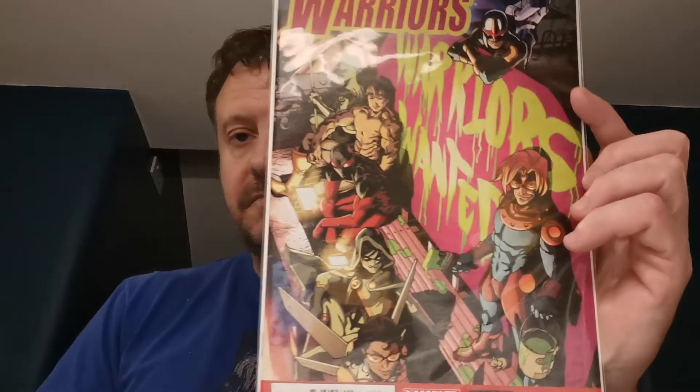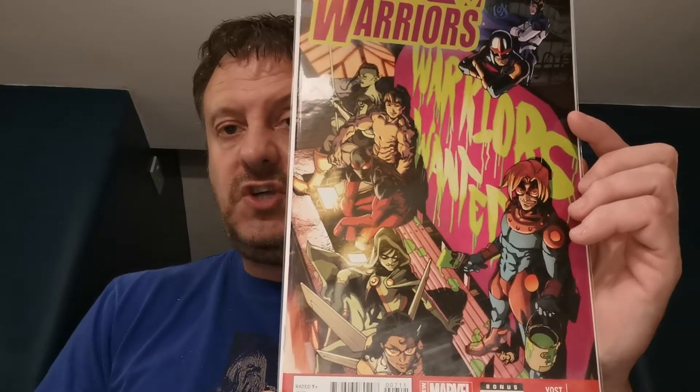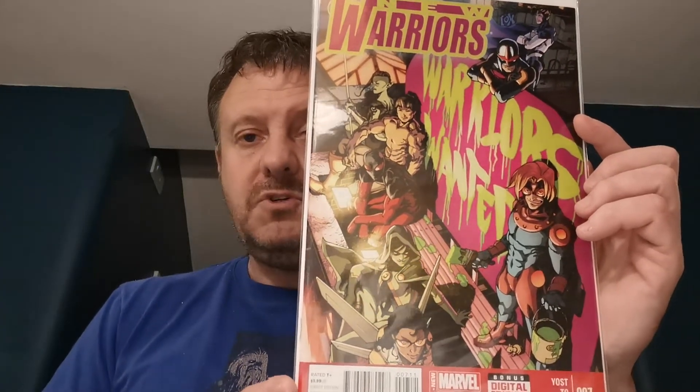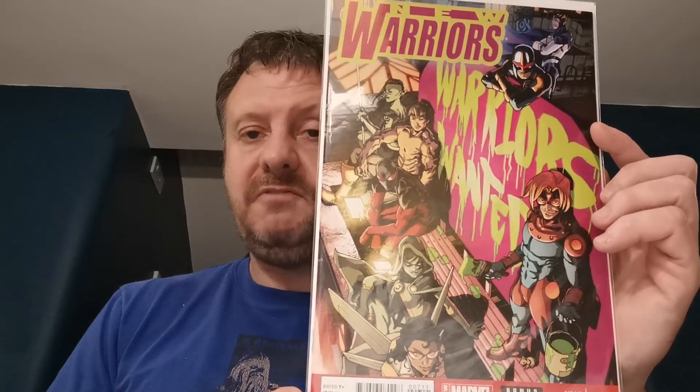In the second pile of books, we've got a New Warriors book — a recent volume, this is issue 7, the first appearance of a female villain called Sheath, who was in the Marvel Rising animated show. £2.75 for that. Sheath was good with knives — used to throw daggers.